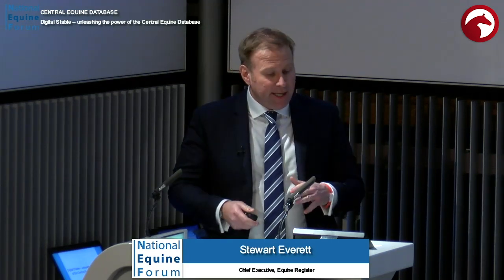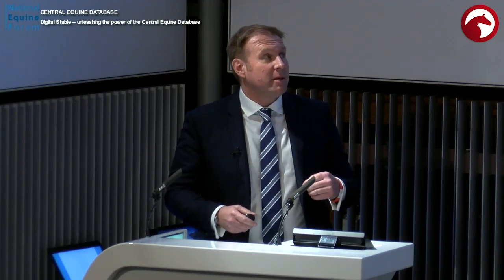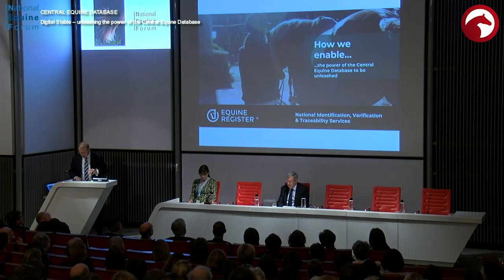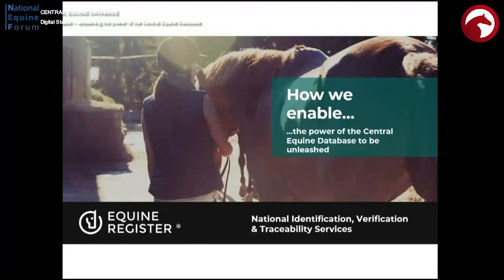I wanted to talk this year about, now that the CED is in place, about how we unleash the power of the Central Equine Database. There are a number of speakers that will be talking around this — from the veterinary side, from the stud book side, from various other things. You'll see that all coming, but I'll give you a grounding in it. First, some background.